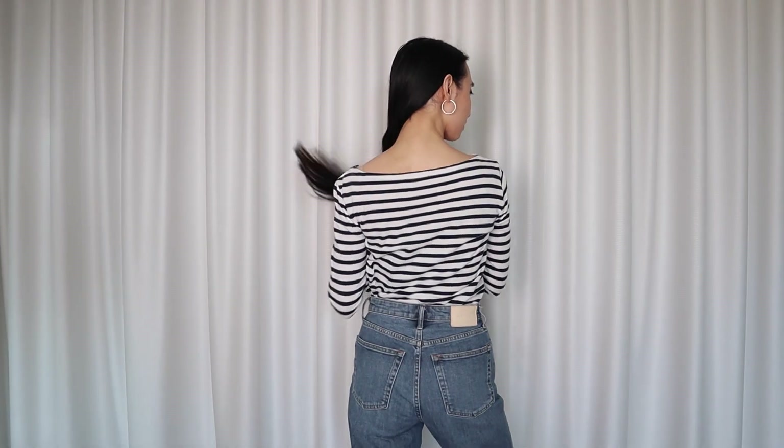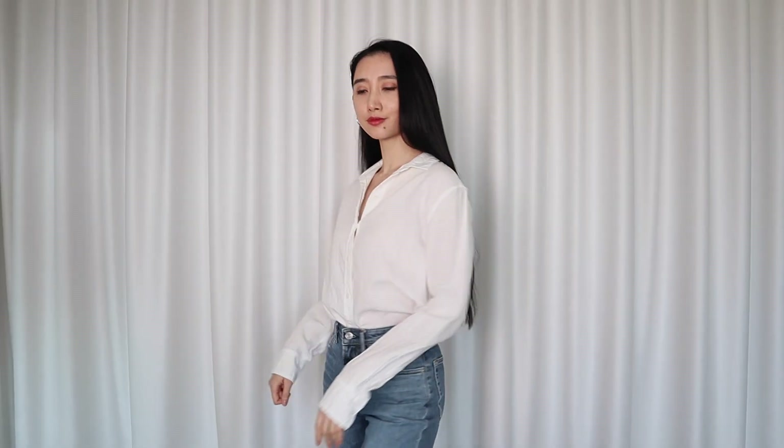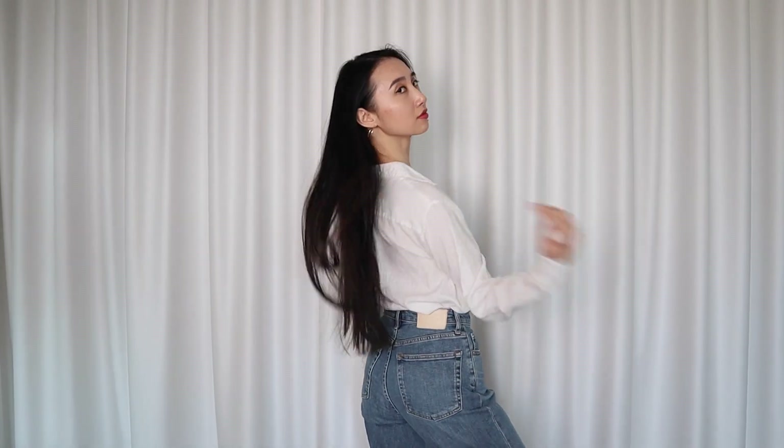I got this Breton top a long time ago from J.Crew — if you want to pretend you're sailing somewhere in the Riviera, this is your perfect shirt, although you might end up looking like an actual sailor. Nothing screams beach vacation more than the classic white linen button-down shirt — this one is also from Everlane. When it comes to warmer seasons, I love linen because it's a breathable natural material.